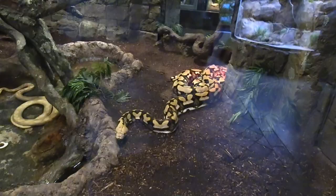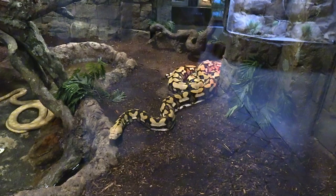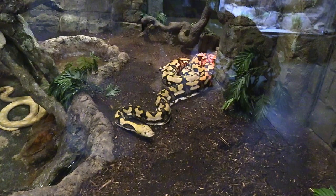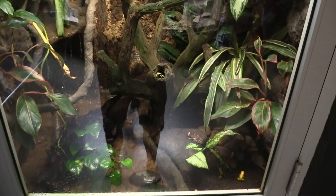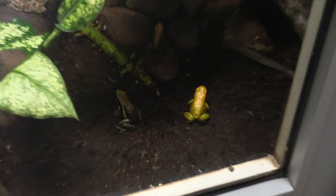If you want to get a pet snake, I highly recommend getting a ball python versus these reticulated pythons, as the ball pythons have a similar look but stay small enough to handle. We've got a habitat with an Amazon milk frog, bumblebee poison dart frog, and blue leg poison dart frog.